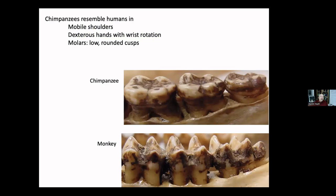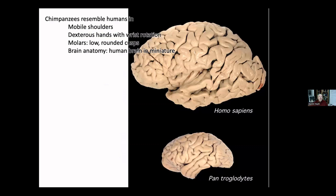Their teeth are almost indistinguishable from ours — the cusps are low and rounded, in stark contrast to monkeys that have a hacksaw-shaped or ridged, very sharp set of teeth. Their brains, while smaller than humans, are described by one of my neuroanatomy colleagues as 'human brains in miniature' — all the different brain areas are quite similar in size and function.